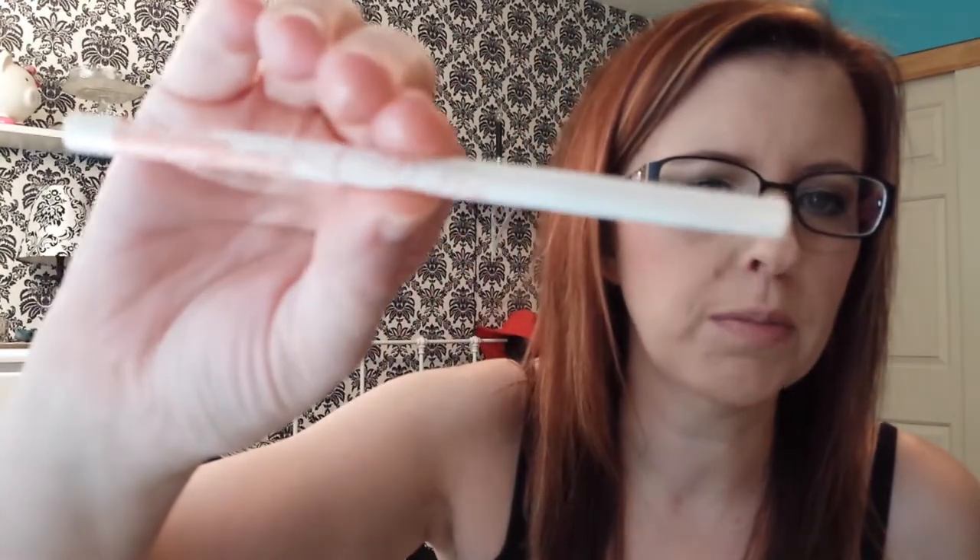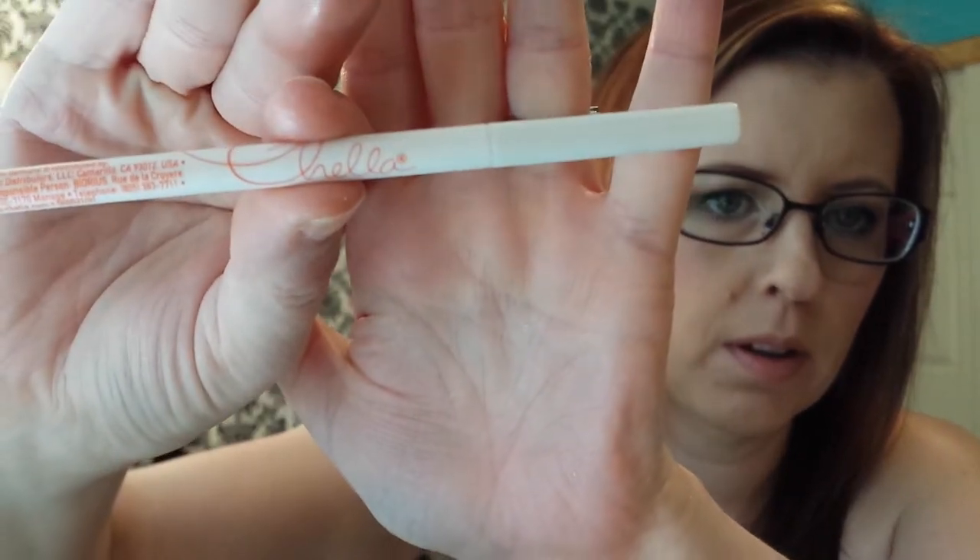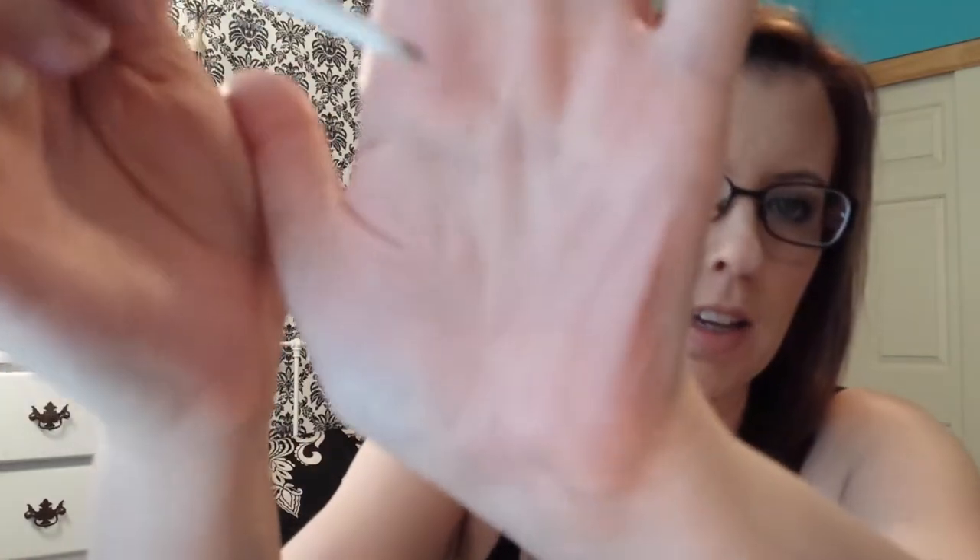The eyebrow pencil I got from last month's Ipsy bag. It's from Chella, in the shade Tantalizing Tobe. I don't know where you can buy it outside of Ipsy. It's really skinny and goes on really, really well. I have that on today as well.